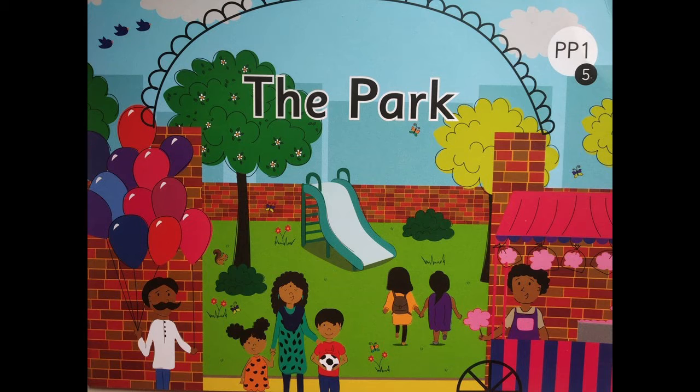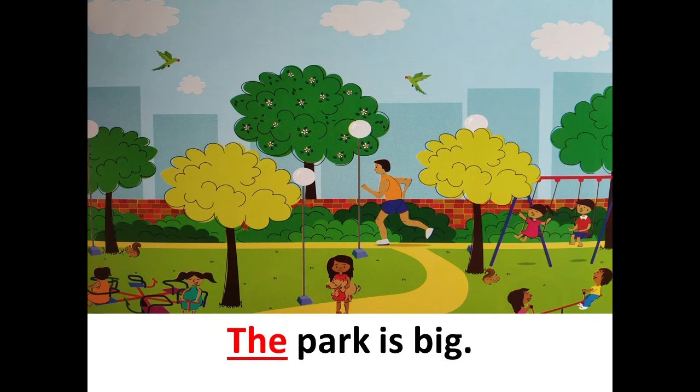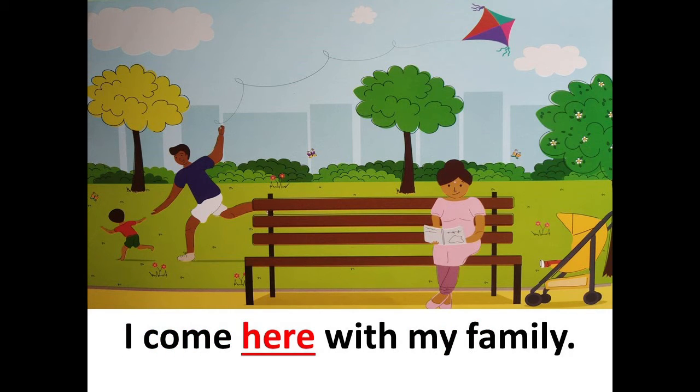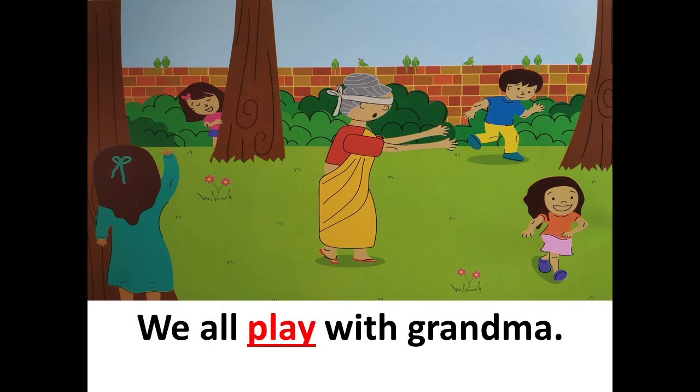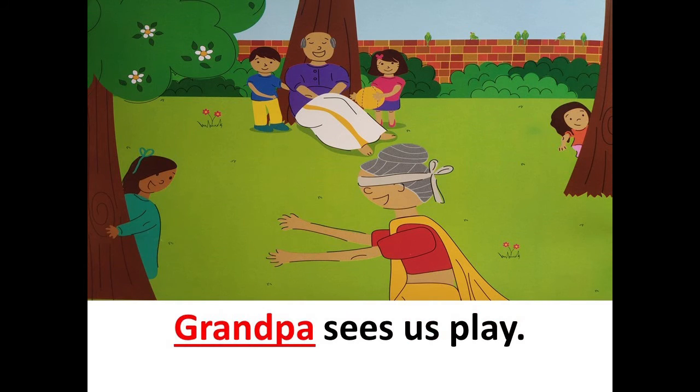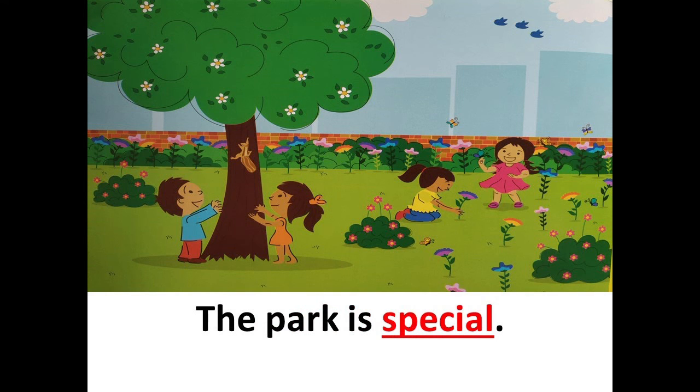Shall we read the story once again? Come along, let's begin. The Park. We all visit the park. The park is big. I come here with my family. Bala comes with grandpa and grandma. We all play with grandma. Grandpa sees us play. The park is special. We all love the park.